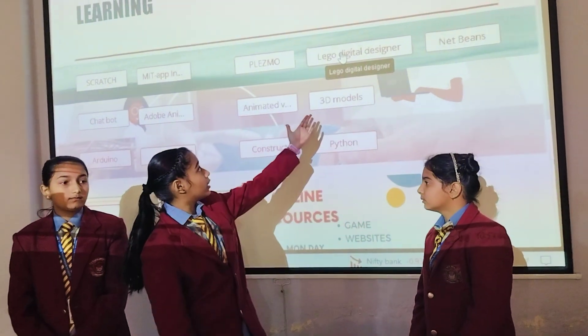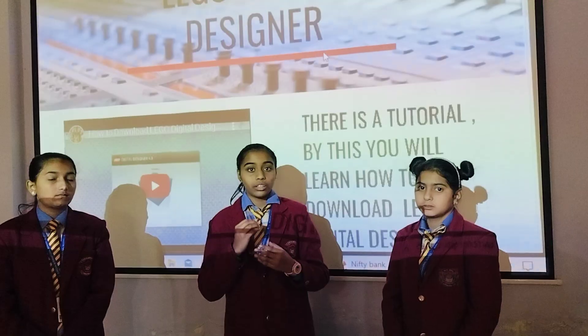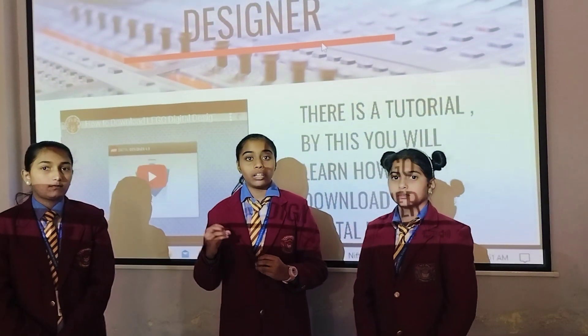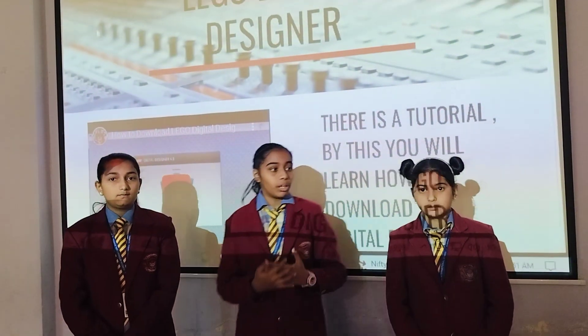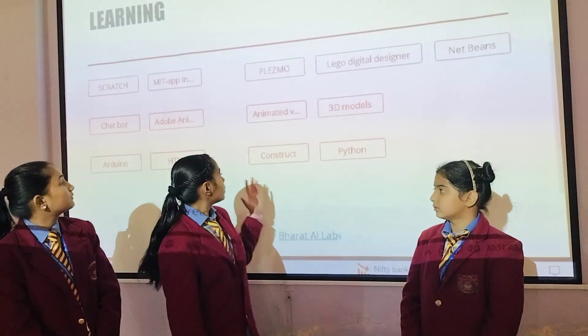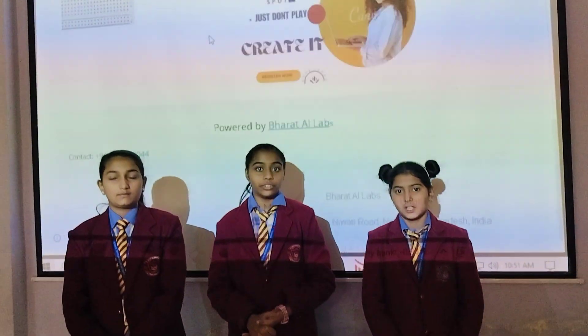One of the apps is Lego Digital Designer. This is a platform where you can create a 3D model of your imagination and creativity. Some more apps for learning are Construct HTML and more. That's all from our side. Thank you.